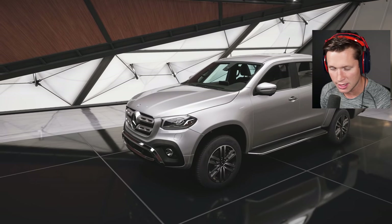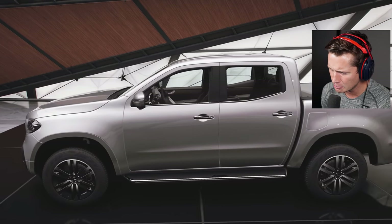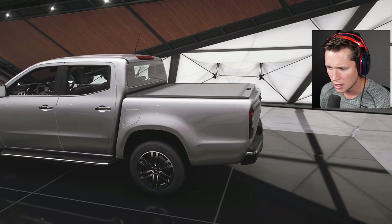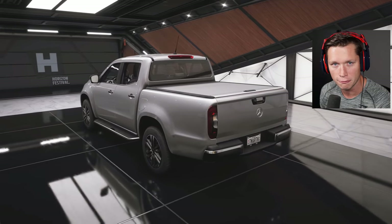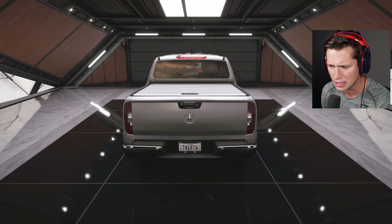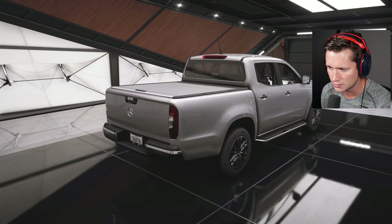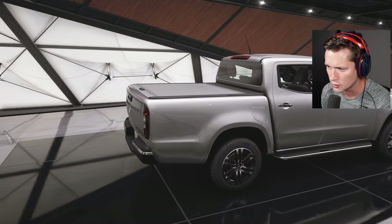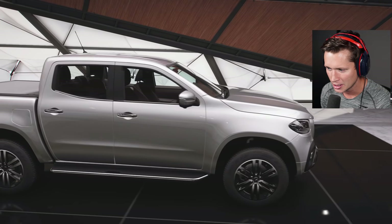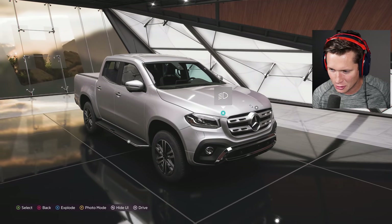I feel like this thing would kill it in the US. It's kind of a mid-size pickup — maybe somewhere in between. Some of those markets don't really have the big full-size pickups like we do here. Mid-size pickups are making a comeback — the Ford Ranger and Toyota Tacoma are absolutely killing it — so I feel like Mercedes totally could have grabbed a little bit of market share.